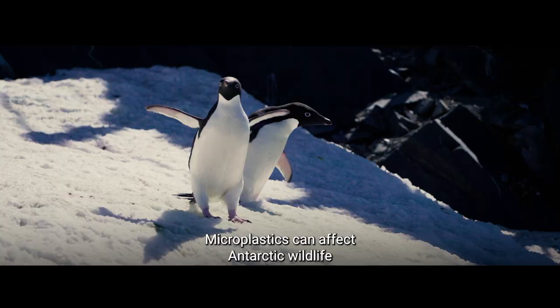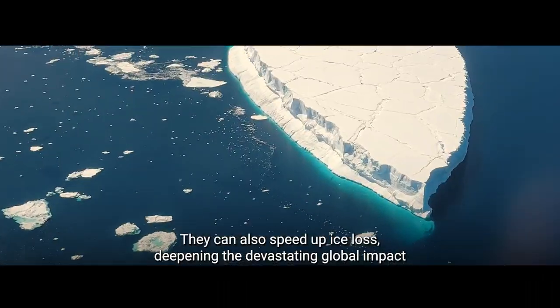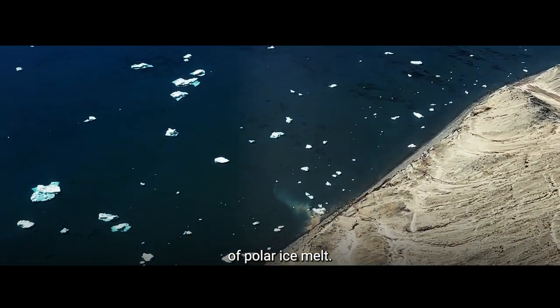Microplastics can affect Antarctic wildlife and their resilience to climate change. They can also speed up ice loss, deepening the devastating global impact of polar ice melt.